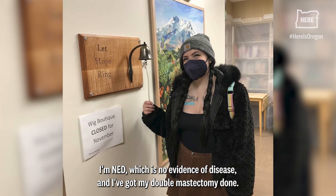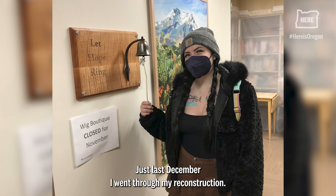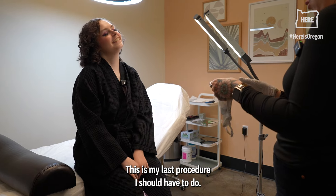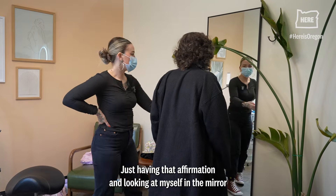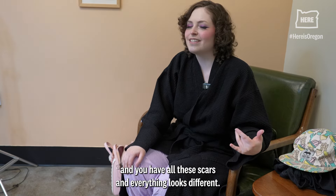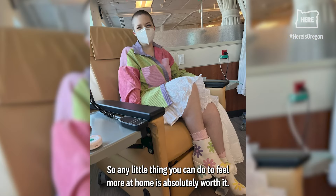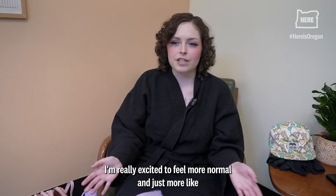Right now I'm NED — no evidence of disease — and I've got my double mastectomy done. Just last December I went through my reconstruction. This is my last procedure I should have to do. Just having that affirmation and looking at myself in the mirror and not feeling like 'whoa, what happened to my body' — coming back from surgery with all these scars, everything looks different, so any little thing you can do to feel more at home is absolutely worth it. I'm really excited to feel more normal and more affirmed in my own gender.